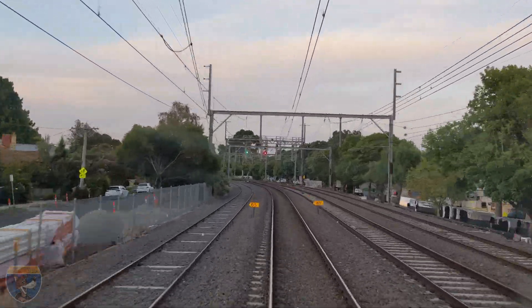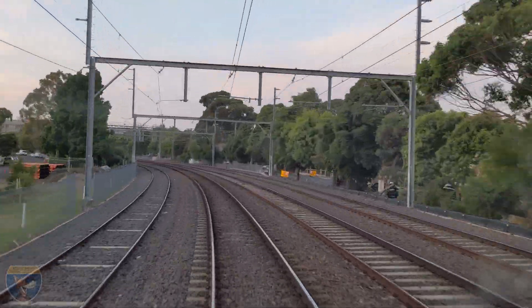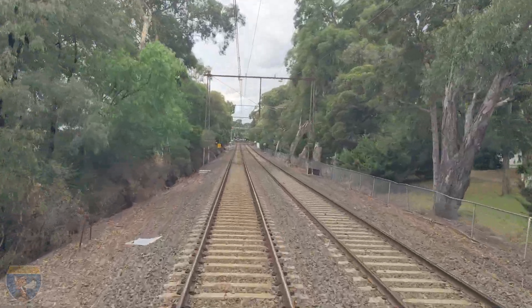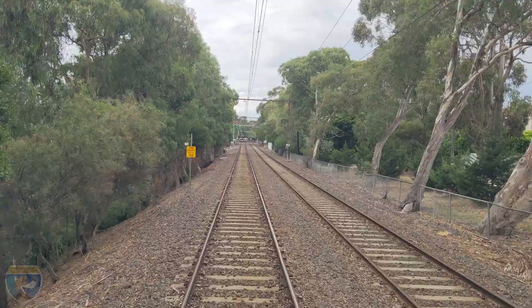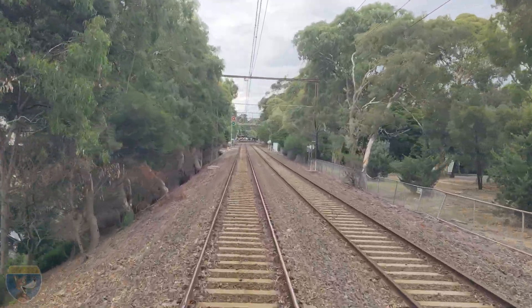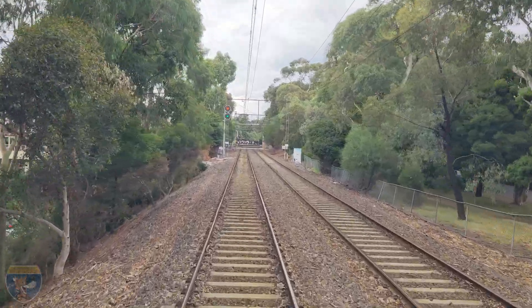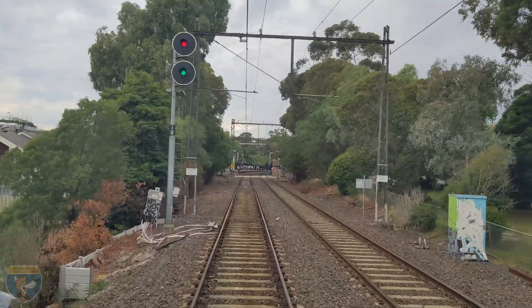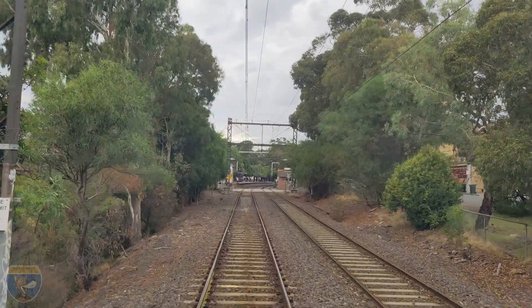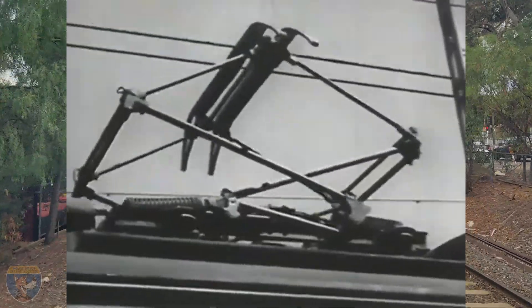Train drivers also have a special procedure in the event of electrical failures at tram squares. This is called coasting under a tram square. It involves the driver powering up to a sufficient speed, then lowering the train's pantographs before it enters the tram square, so the train literally coasts across the crossing without coming into contact with any of the wires. This is very rare, but it does happen from time to time.